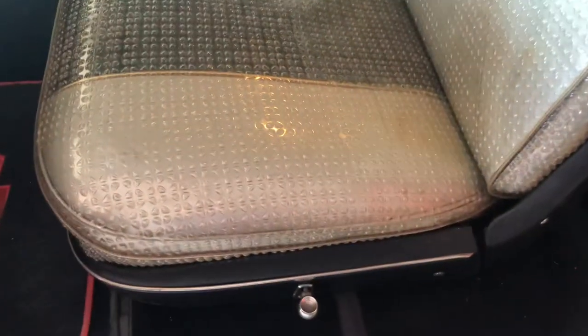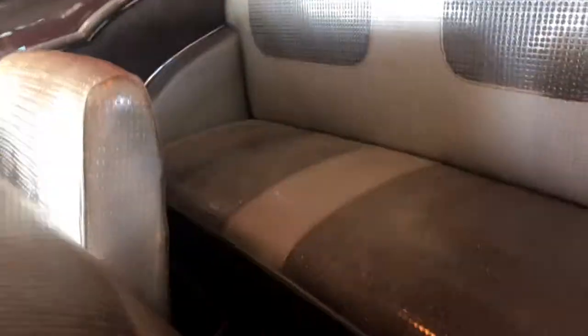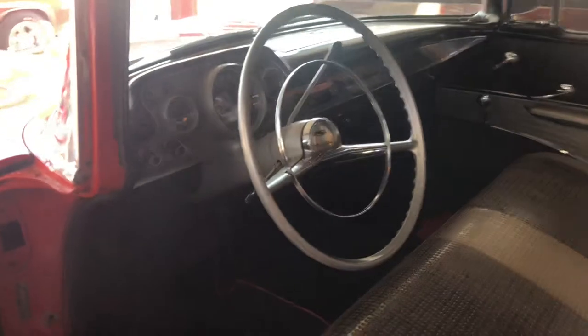These are the seats from 1957 and they have been covered in this vinyl since new, so they all still look great and in good shape. The headliner is original and the steering wheel is original.